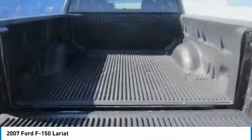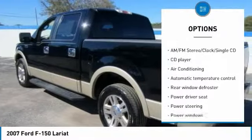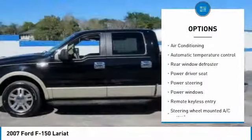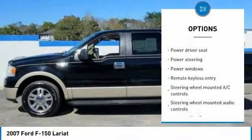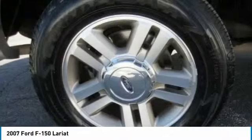Here are some of this vehicle's great options: air conditioning, leather wrapped steering wheel, dual airbags, power steering, four wheel disc brakes, trip computer, CD player, rear window defroster, power windows, and AM FM CD player with six speakers.